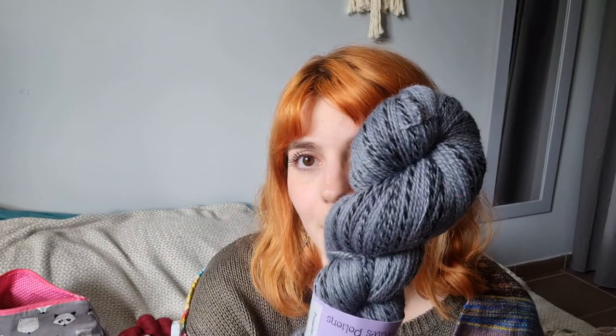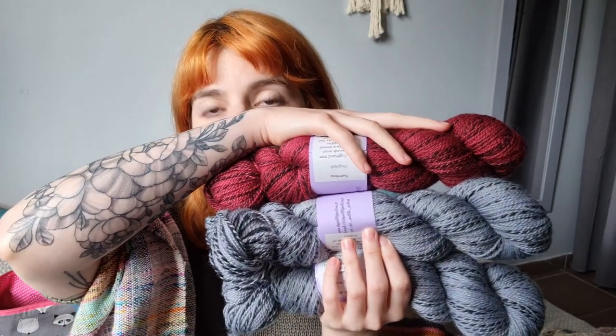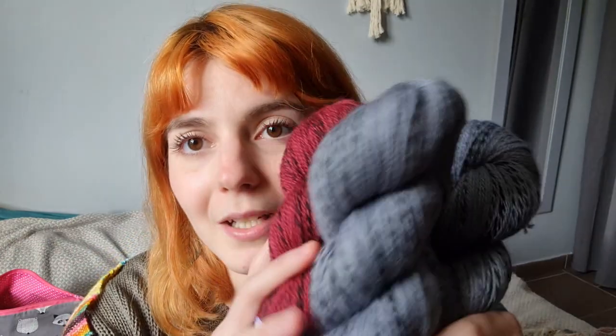It looks very different depending on the color it's dyed with — in darker colors it's a really subtle heathered effect. Someone knitted the Tarayuela cardigan, a design I made recently, in a deep blue in this base and it's stunning. When it's in lighter colors like this it's really cool. My idea is to make a sweater combining these yarns.